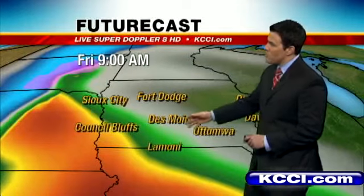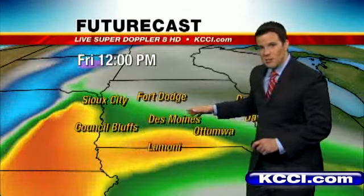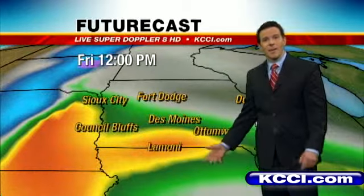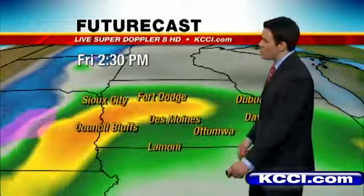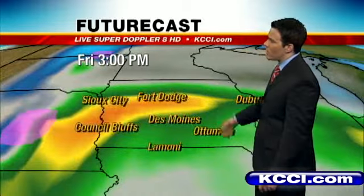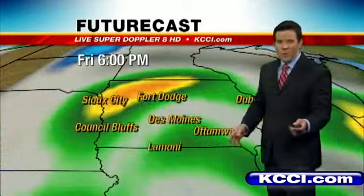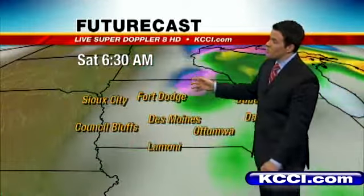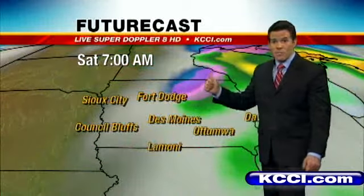Here it is on futurecast. Showers south and west of us this morning are going to continue to stream in through late morning and early this afternoon. We're going to bring them farther to the north as that moisture swings up from Missouri. By this afternoon, still scattered showers around — I think it'll be off and on all day long. We'll get some breaks in that rain, and into the evening hours we're going to have a few showers around.